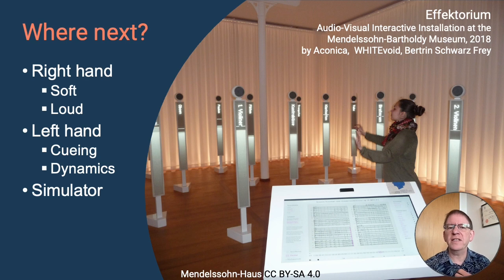This final image shows an installation built by a different team to ours, installed at the Mendelssohn-Bartholdy Museum in 2018. They had speakers mounted on posts — not in virtual reality but in a real room — with each speaker on a post playing a different instrument. A visitor to the museum can conduct a piece of music by waving their arms appropriately. This shows that we clearly have the technology to build something accessible to members of the public that is fun. Can we go further and build something like this in virtual reality that will be useful to both trainee and experienced professional conductors? That is a question for a future project.